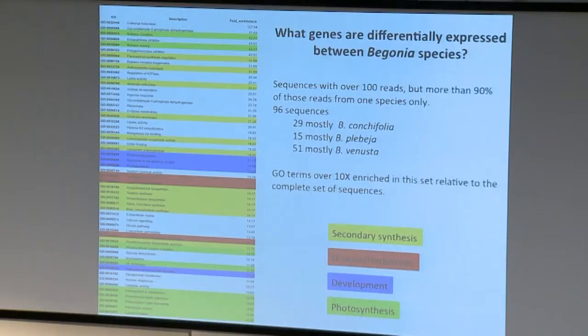I'm not looking at really low-level transcription factors, which is a pity because they could be interesting. Out of sets with over 100 reads altogether, I looked for those where more than 90% of reads come from one species only - things primarily expressed just in one species. We got 96 such sequences: 29 mostly in conchifolia, 15 mostly in plebja, and 51 expressed mostly in venusta.